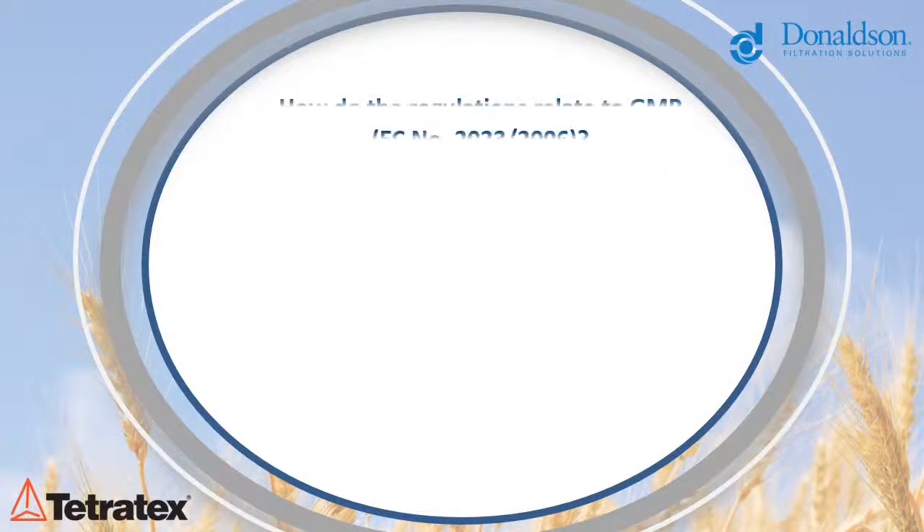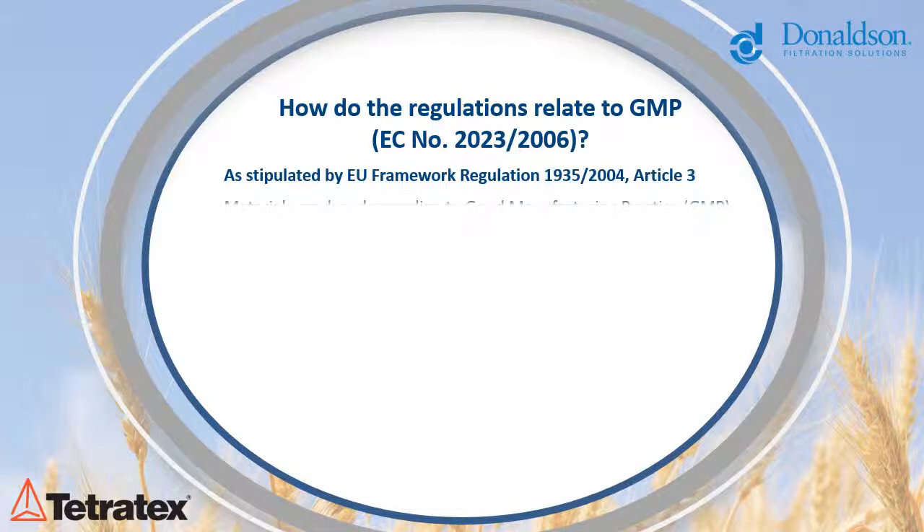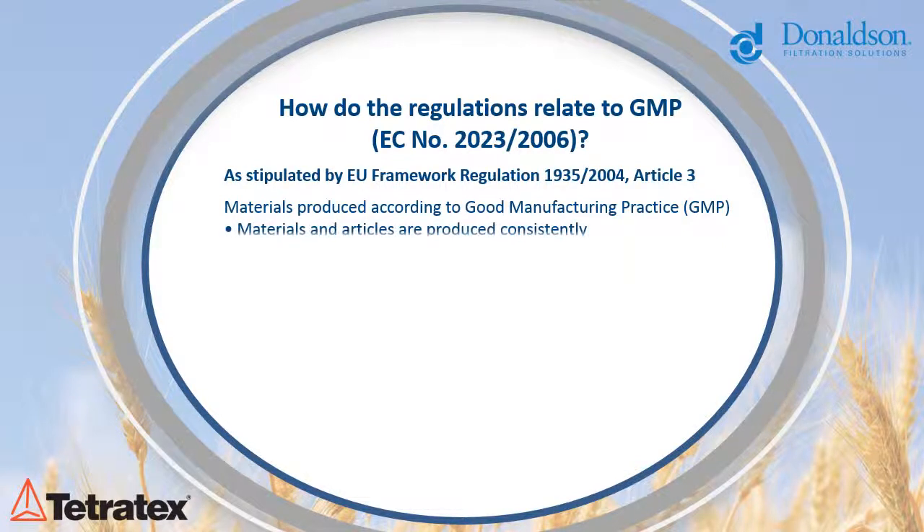To ensure that you fully comply with EU 10/2011 and as stipulated by EU Framework Regulation 1935/2004, Article 3, you will need to follow the rules set out in GMP or Good Manufacturing Practice to ensure: materials and articles are produced consistently; quality standards are appropriate to their intended use; and documented procedures and instructions are in place.